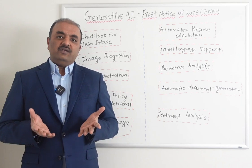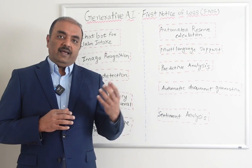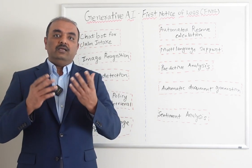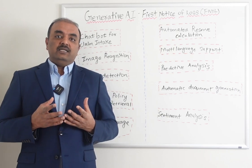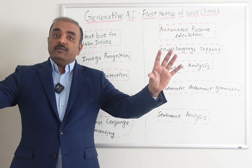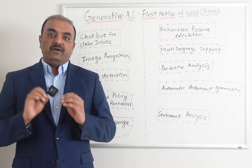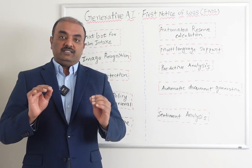Predictive analytics — we have models that can be created in AI so that when you file a claim, the models run automatically and predict if it is a low priority or high priority claim, and then assign it accordingly. Predictive analytics uses 1,000-plus data variables and can go to multiple systems — such as the policy system, billing system, and medical bill system — to pull all the data variables and determine if this claim is legitimate or low priority.